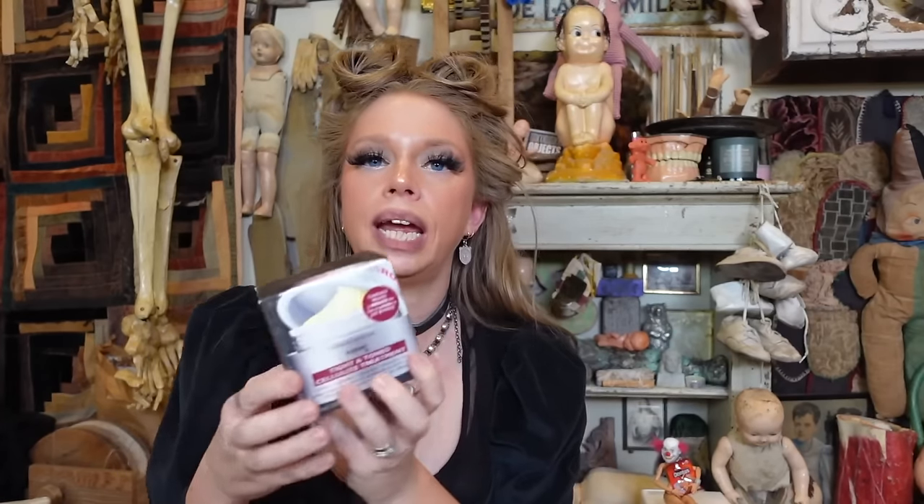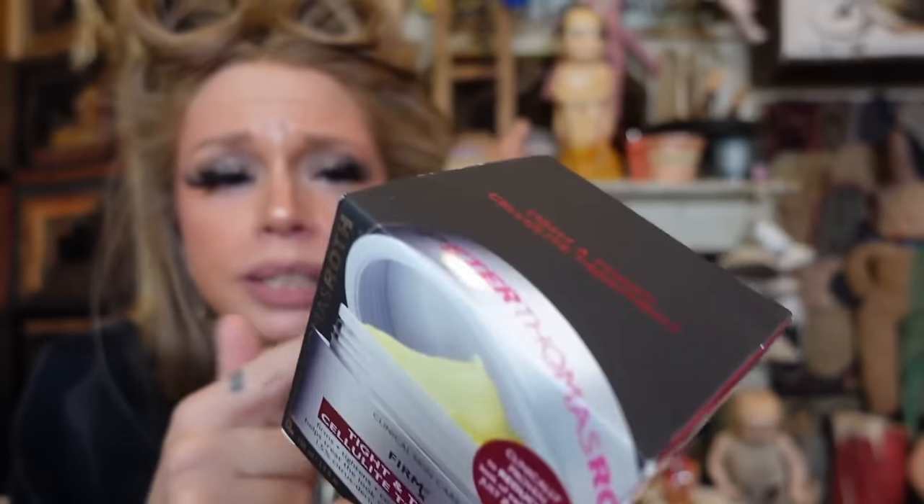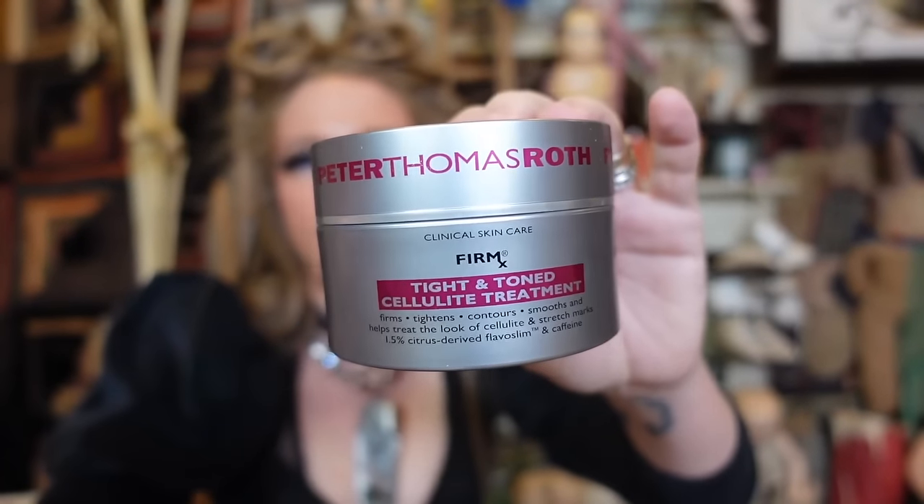I must have gotten some new butt cream — I don't remember buying this but I do love this brand. This is apparently to help tone the legs, at least that's what the box says. Right now I'm using Frank Body — they do the coffee body scrubs which I love. They have a product absurdly named Booty Drops that you put into a cup of coffee lotion. I thought hey, when my Booty Drops run out, maybe let's try this. I'm big into anti-aging stuff lately.